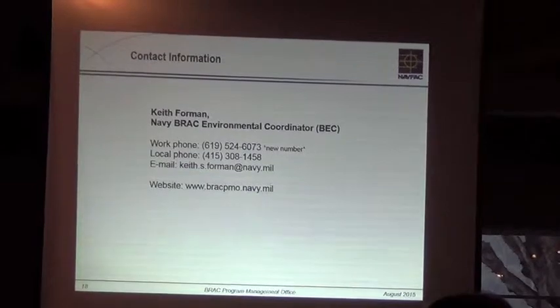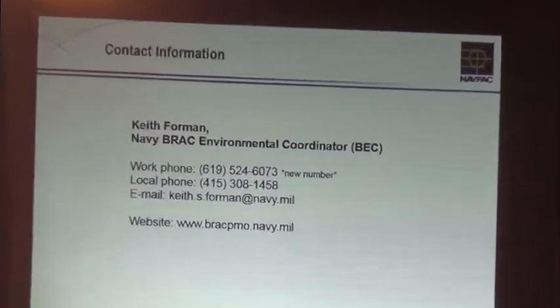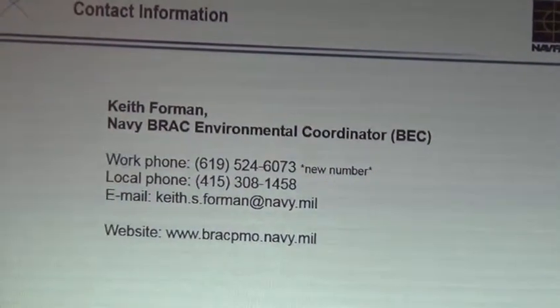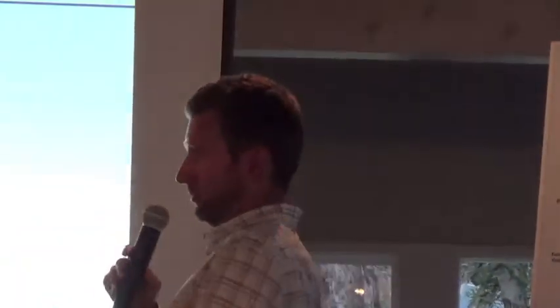Contact information — he went over the fact that we did move and he has a new phone number; other than that, everything is the same. Chris, could you just summarize, especially for North Point and Bayside, percentage-wise what percent is done?